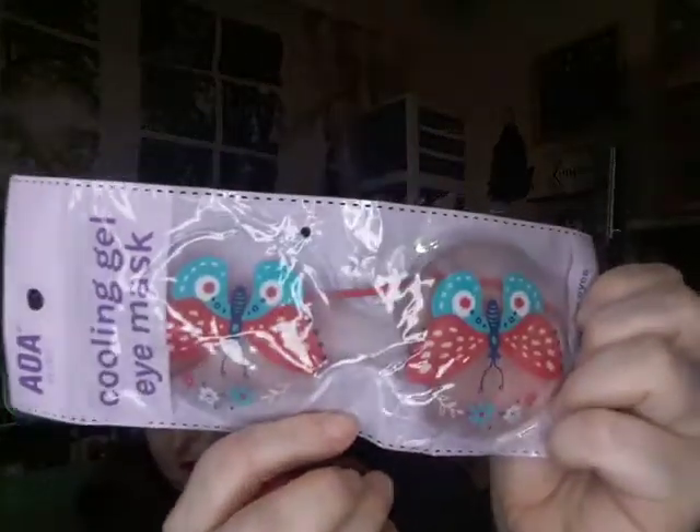And I got this gel eye mask set — it's butterfly-shaped. You put it in the fridge and then put it on your eyes. I like to do it when I'm doing a sheet mask.